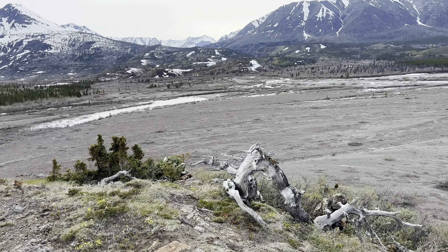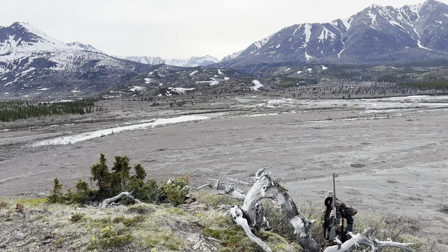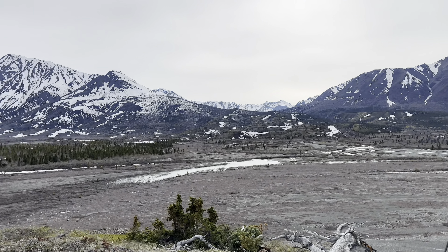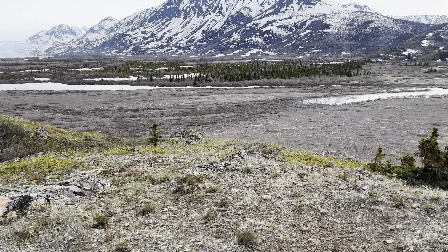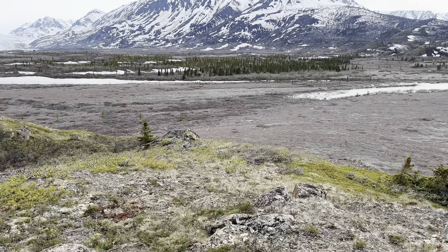Just finished up glassing for a few hours. The wind's picking up so we're going to head down to camp and have a campfire for the night.